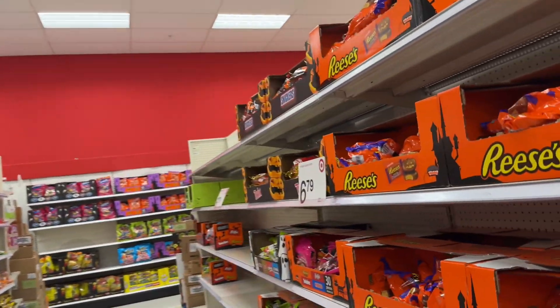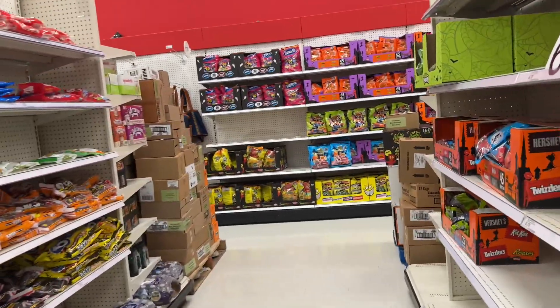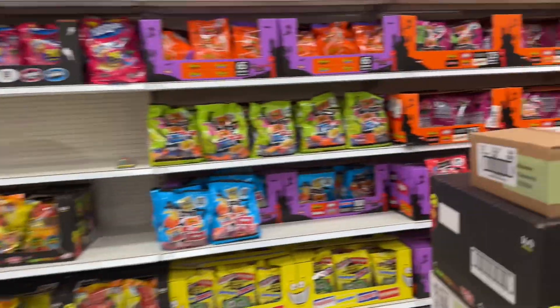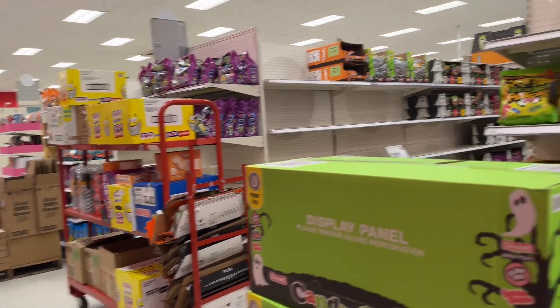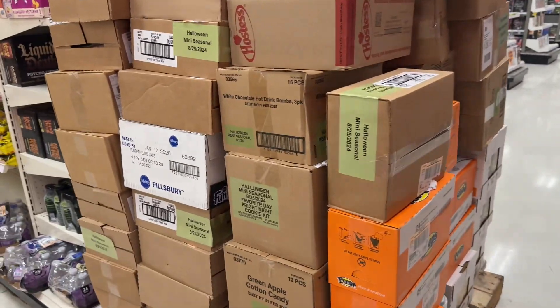But they don't have hardly any Halloween stuff, and if they had more they sold it. So I'm disappointed because I really thought they would have a lot more. Get all this inventory!